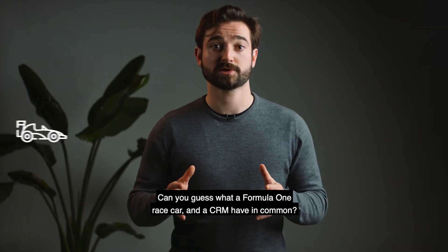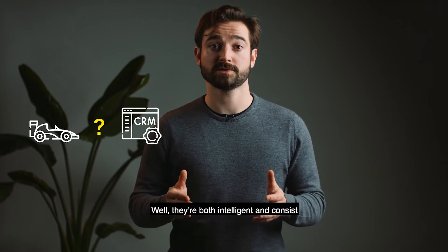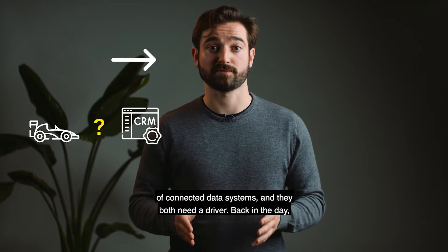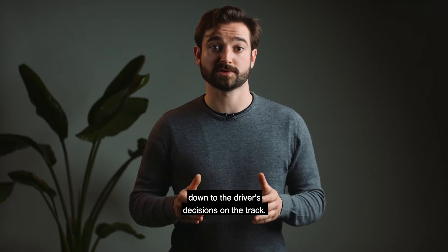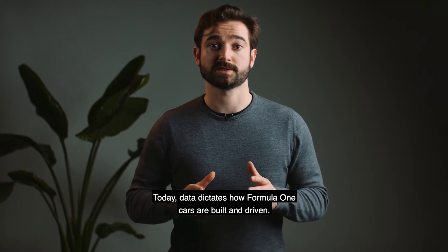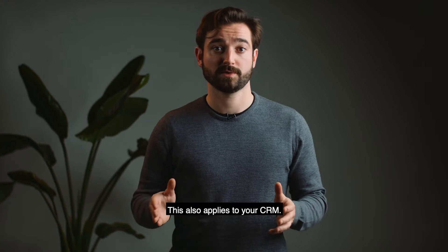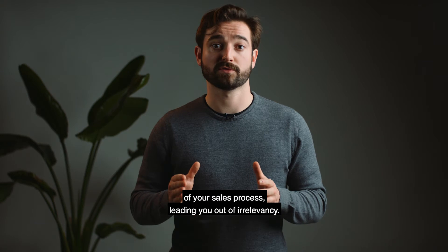Can you guess what a Formula 1 race car and a CRM have in common? Well, they're both intelligent and consist of connected data systems. And they both need a driver. Back in the day, the success or failure in the race was solely down to the driver's decisions on the track. Today, data dictates how Formula 1 cars are built and driven. This also applies to your CRM. Real-time data should drive every step of your sales process, leading you out of irrelevancy.